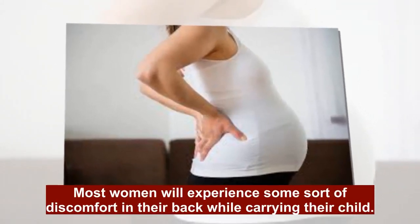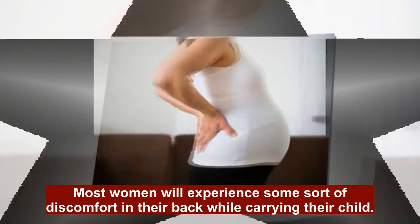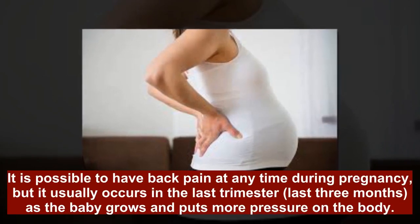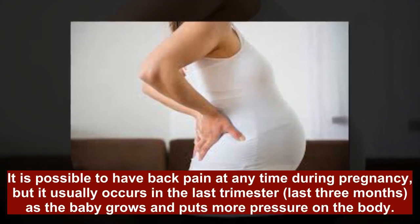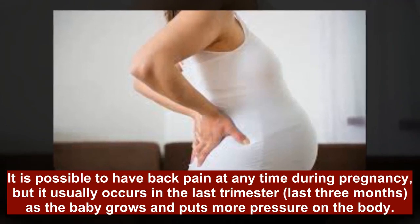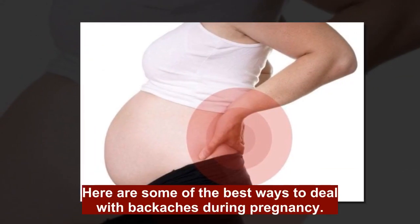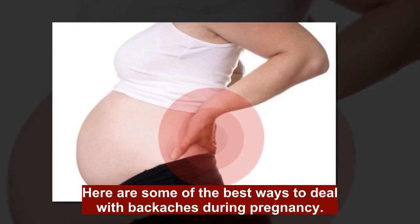Most women will experience some sort of discomfort in their back while carrying their child. It is possible to have back pain at any time during pregnancy, but it usually occurs in the last trimester — the last three months — as the baby grows and puts more pressure on the body. Here are some of the best ways to deal with back aches during pregnancy.